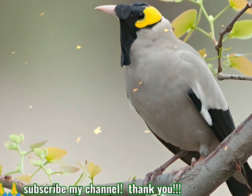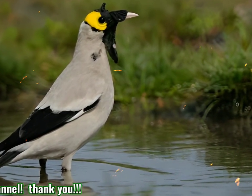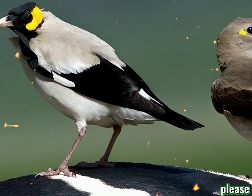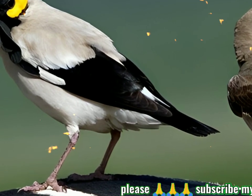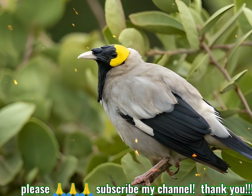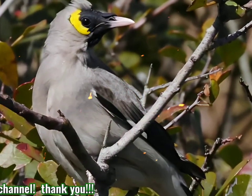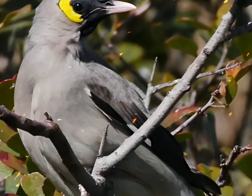The waddled starling is highly gregarious and will form large flocks, often with other starlings. Its reedbed roosts, which can be huge, may also be shared. Like other starlings, the waddled starling is an omnivore, taking a wide range of invertebrates, seeds, and berries, but its diet is mainly insects including many locusts — leading to the local name "locust bird." It will scavenge at rubbish heaps and frequently perches on livestock, feeding on insects disturbed by the animals and also removing ectoparasites.